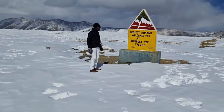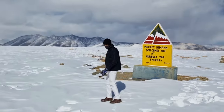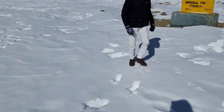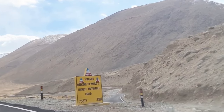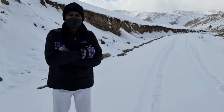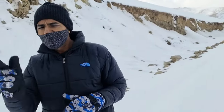We are at the Nurbola top — 17,328 feet. About one more hour to go from here. One to two feet of snow is here, it's this deep. We are putting chains on the wheels to keep moving forward.